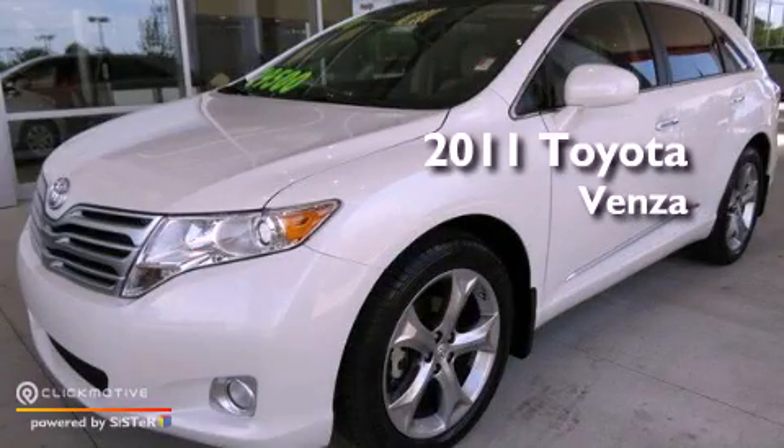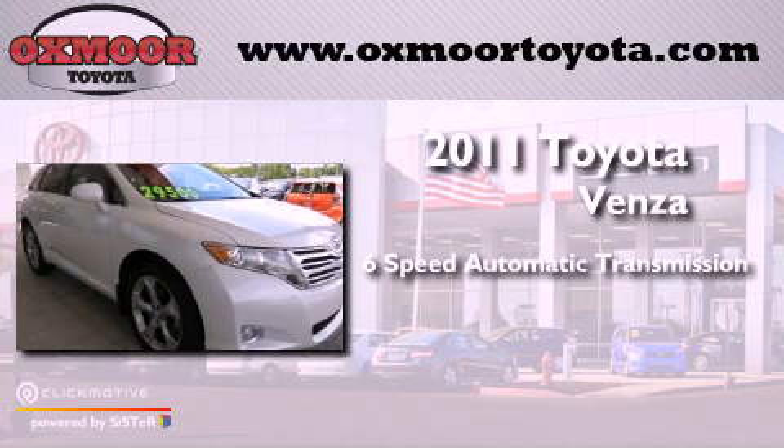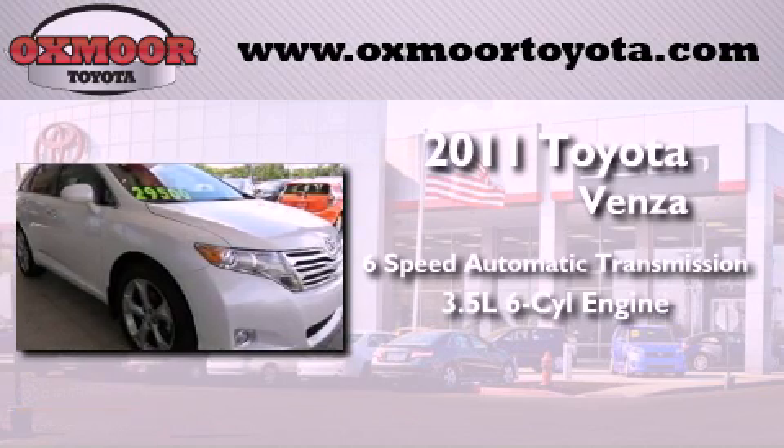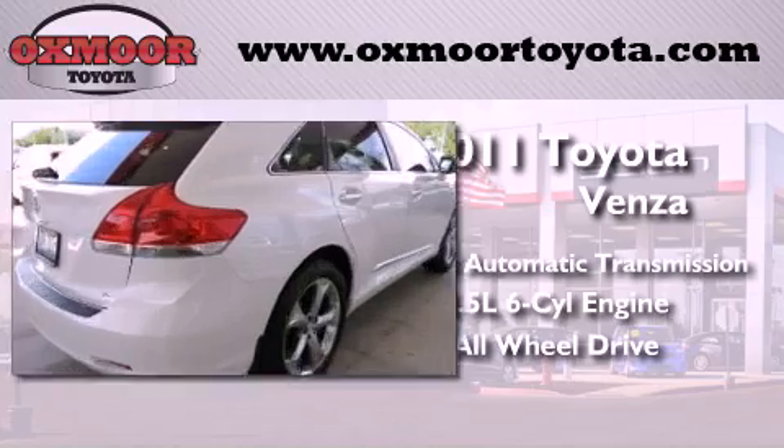This is a 2011 Toyota Venza. This vehicle has seating for 5 adults, a 3.5-liter V6, and the added safety and control of all-wheel drive.